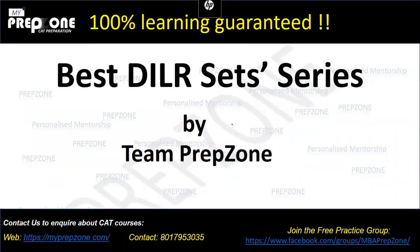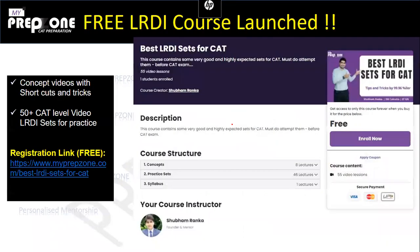Hello everyone. Welcome back to the best LRDSS series. I hope you guys are enjoying the series — we've already completed 48 sets. For students who are new or haven't joined this free LRDI course, I strongly suggest going to myprepzone.com where you'll find this best LRDSS series. This is a free course with high quality LRDSS sets that will help immensely in the CAT exam.